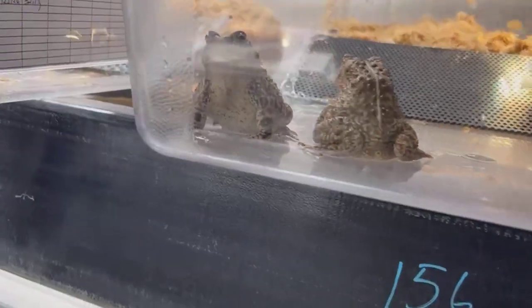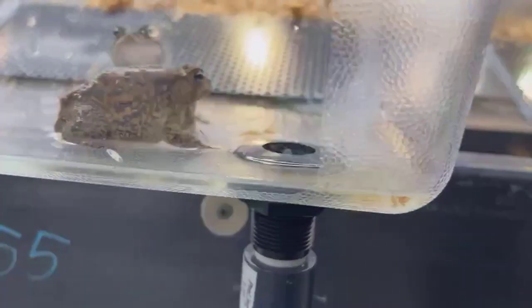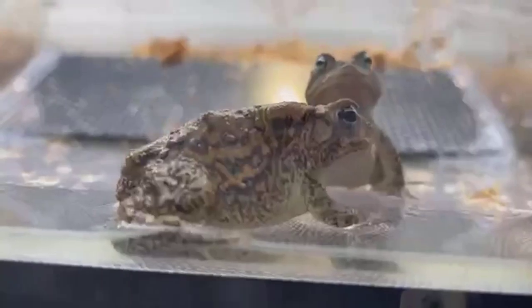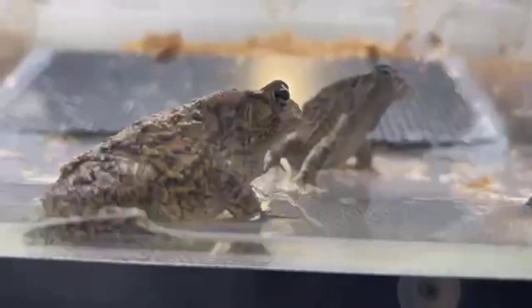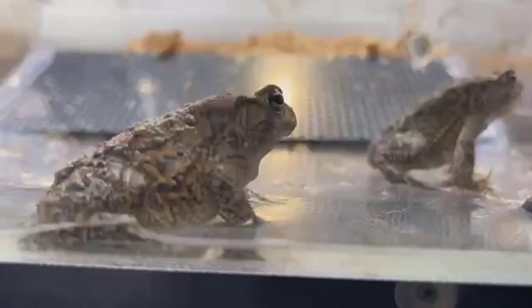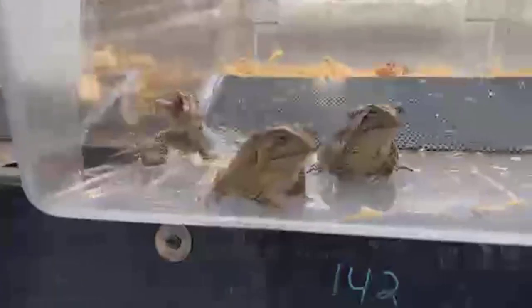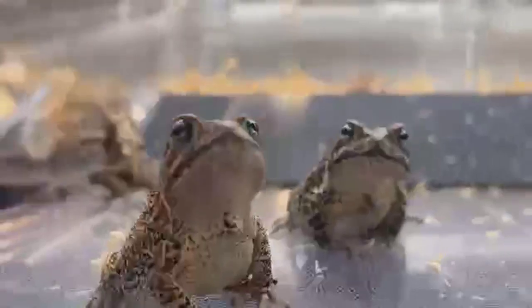The question is: what is the importance of helping save this endangered Houston toad? Everyone has their own reasons. For me, I really appreciate species diversity — it's nice to have these animals that are supposed to be on the landscape out there. They're also important for other organisms as part of the food chain. From every stage — egg to tadpole to adult — these guys are getting preyed on. We may release thousands of eggs, but about one in every thousand may make it to adulthood, which is why they produce so many eggs at one time.